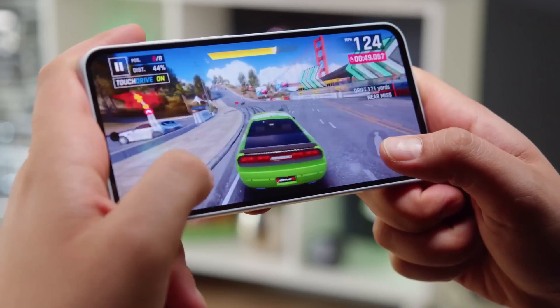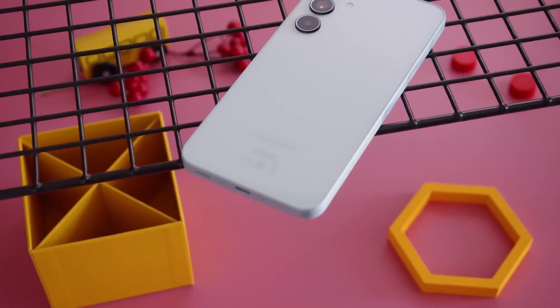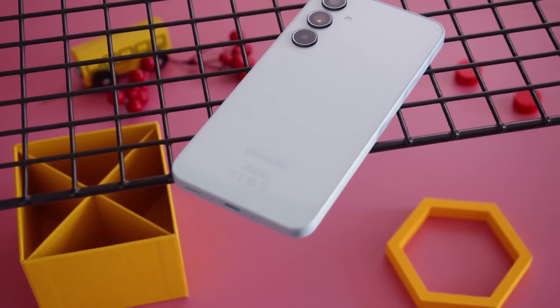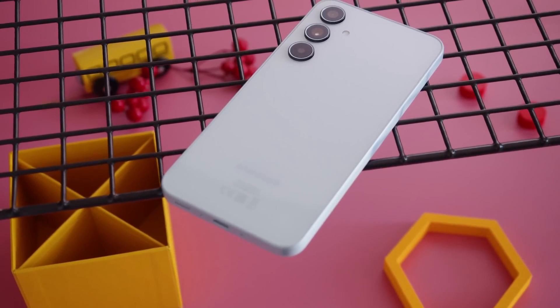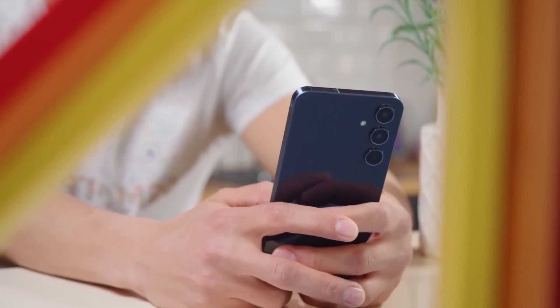The Galaxy A35 features the Exynos 1380 SoC with 6GB of RAM, 128GB of storage, a triple rear camera system with a 50MP main, 8MP ultra-wide, and 5MP macro lens, in addition to a 13MP selfie camera.